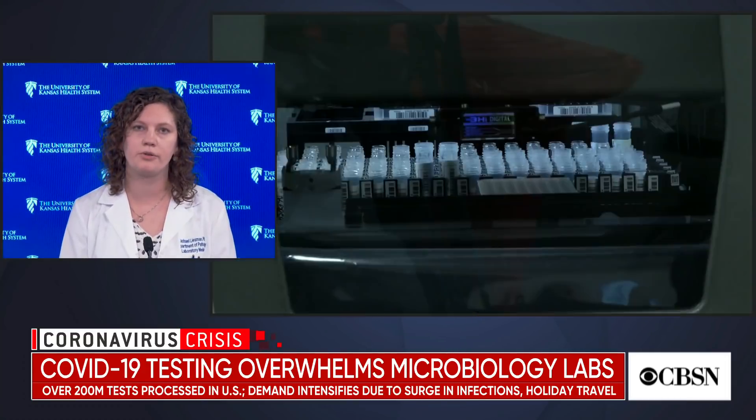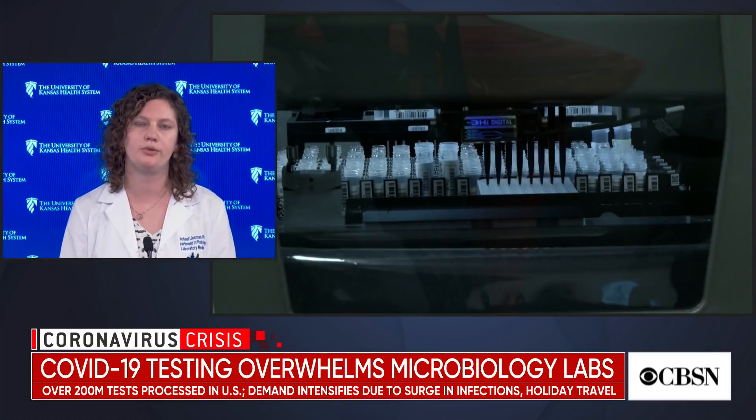After that, we review every single one of those results before we release them to the patient, so that they get their COVID testing results.